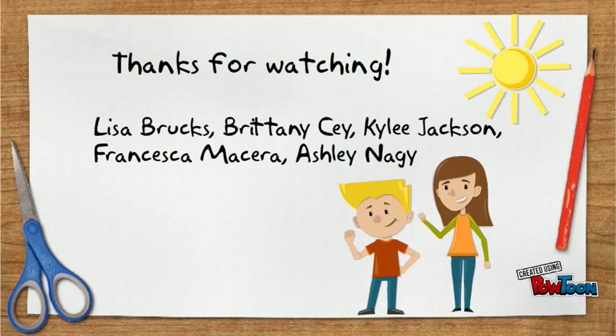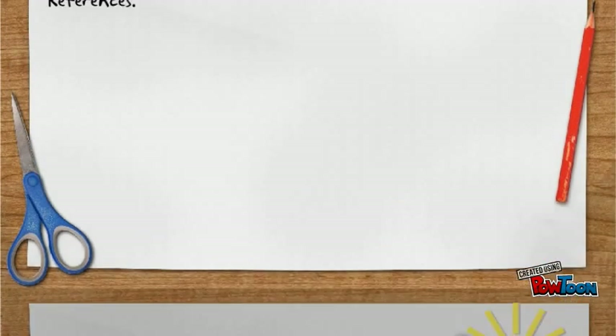By Lisa Brooks, Brittany Say, Kylie Jackson, Francesca Messera, and Ashley Nagy.